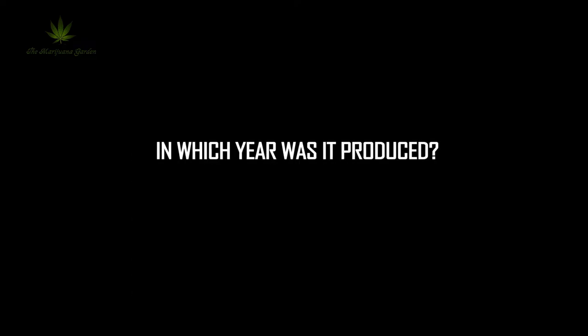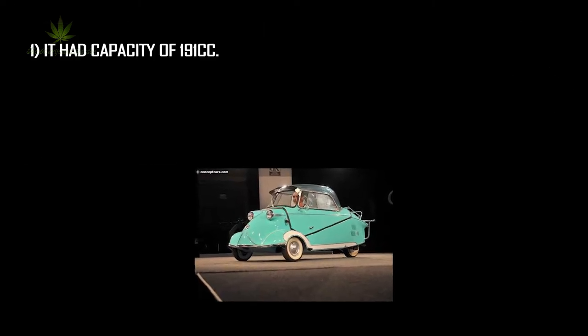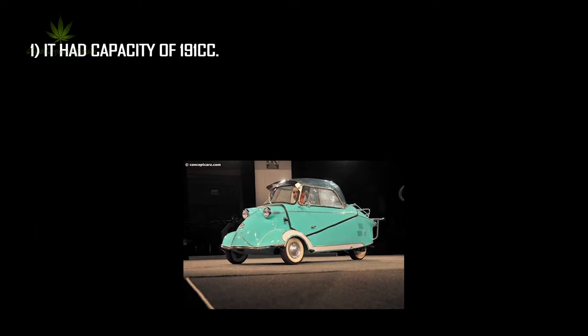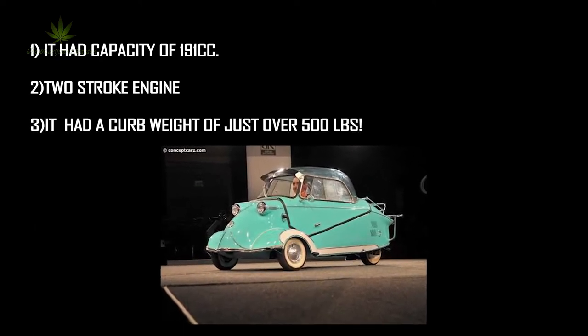In which year was it produced? From the mid-1950s up until 1964. Features of this vehicle: it had a capacity of 191cc, a 2-stroke engine, and a curb weight of just over 500 pounds.